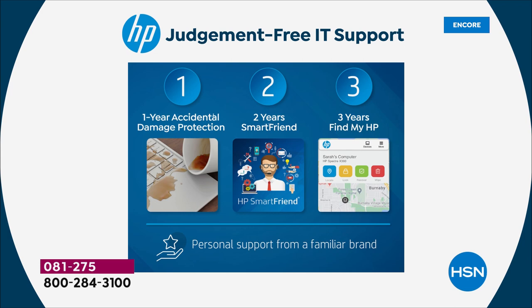Number two is two years of HP Smart Friend — the people who built the computer answering your questions for two full years, 24 hours a day, seven days a week. Whether you're asking how to move everything from your old computer to the new one, how to use widgets in Windows 11, or how to download the Xbox Game Pass, you'll never be stuck. Especially valuable for seniors who no longer have an IT department.